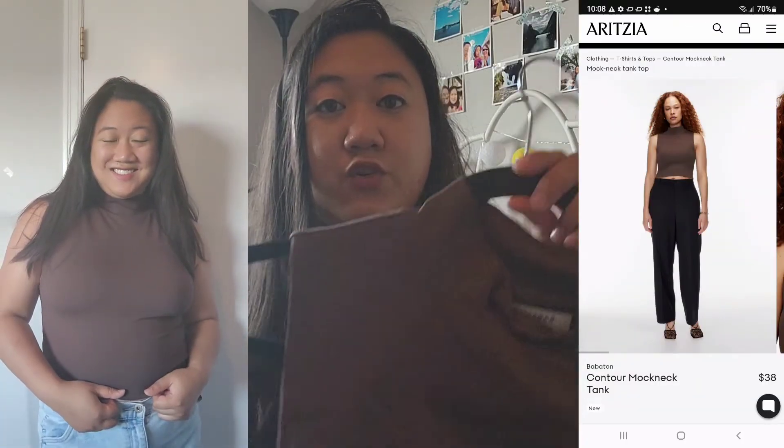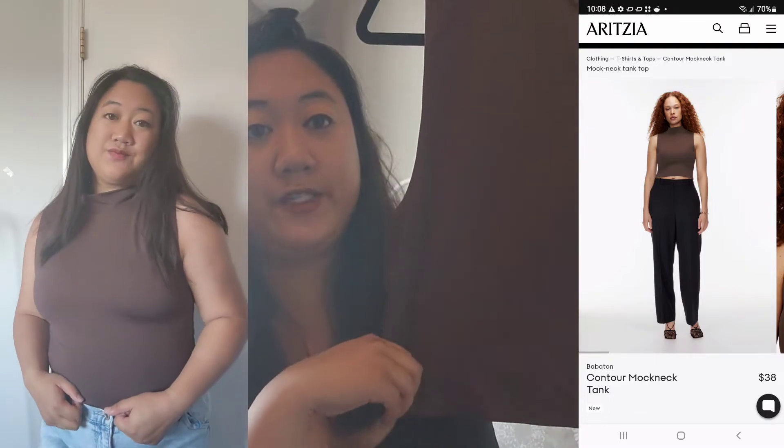I also got the Contour Mock Neck from Aritzia by Babaton. It's in size XL and this one fits a lot nicer on the body. The 2XL was a little too loose on the neck, but this one fits really nicely. I love this color — it's a brown color — and it's just really nice to pair with jeans. I would pair this with a pair of black jeans. It's very flattering and great for work. I love this one and I suggest getting it.